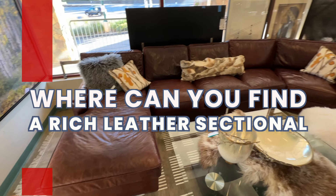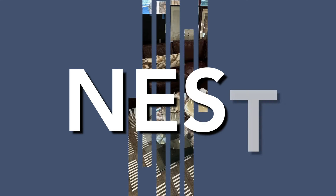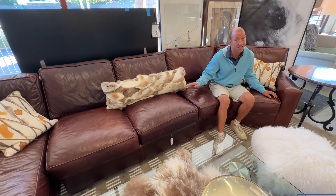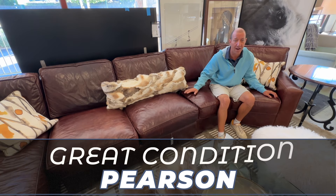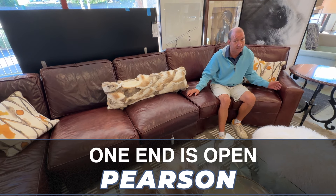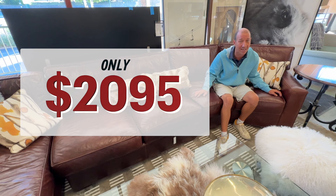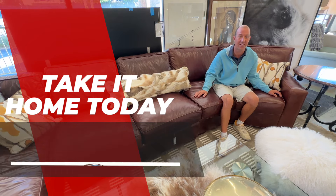Where can you find a rich chocolate leather sectional for under $2100? At Nest Furnishings. This one's a Pearson and it's in great condition. It's 13 feet along the backside, one end's open and a 6 foot chaise at the other end. It had to have retailed around $10,000. It's only $20.95 and you can take it home today from Nest.